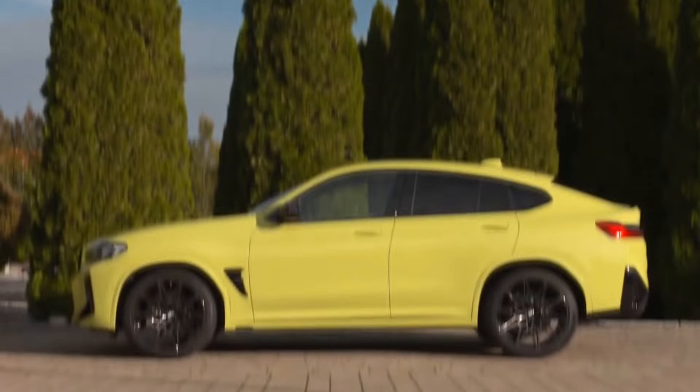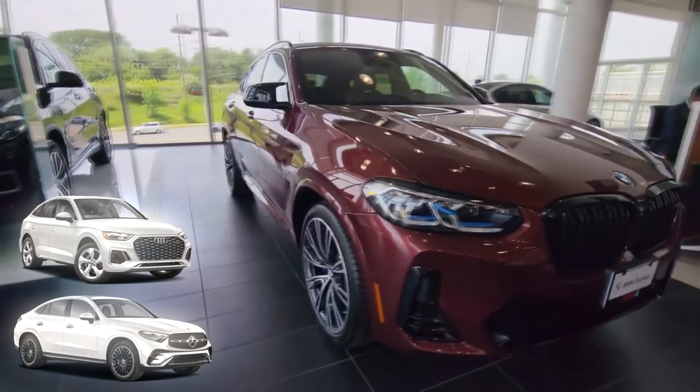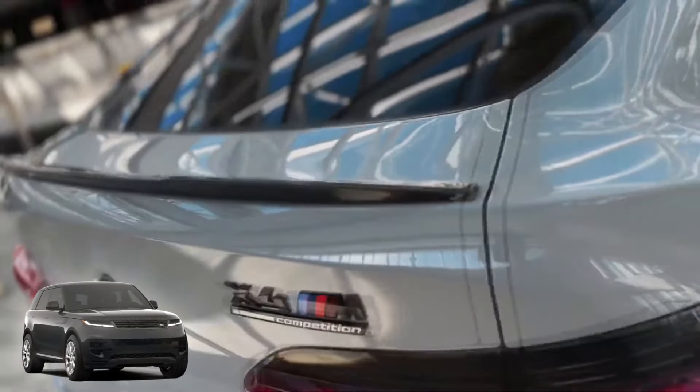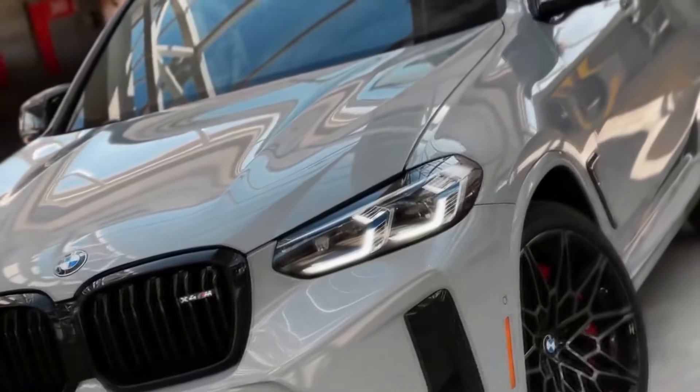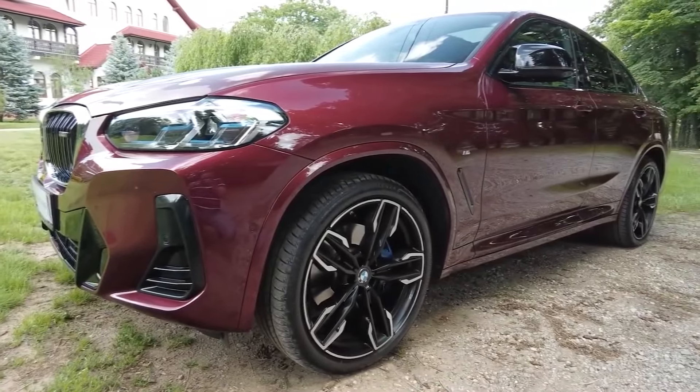As for its main rivals, the X4 competes with the Mercedes-Benz GLC 300 Coupe, the Audi Q5 Sportback, and the Volvo C40 Recharge. The Range Rover Velar is a bit in the middle between coupe and boxy, so we wouldn't include it on the list of competitors. What we would do, though, is put the X4 at the top of the list.